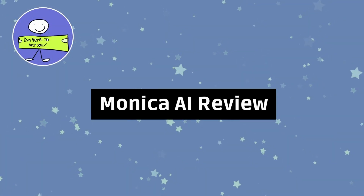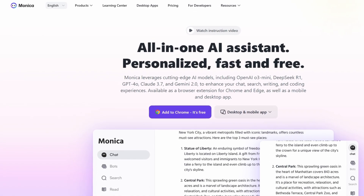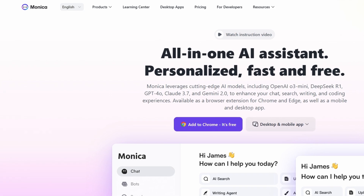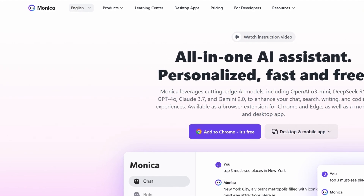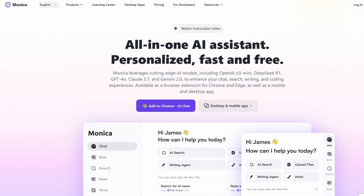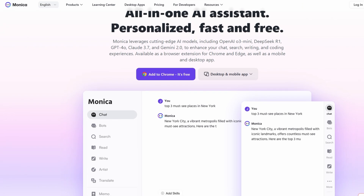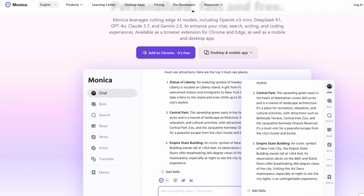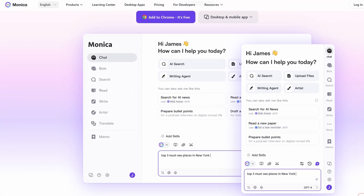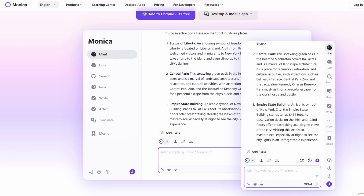If you're someone who's always on the lookout for ways to work smarter and boost your productivity, you've probably heard of AI tools that promise to streamline your tasks. Well, today we're going to dive into one of the most powerful AI assistants out there: Monica AI. Monica isn't just another productivity tool — it's an AI assistant designed to make your work life easier by handling the heavy lifting, so you can focus on what really matters. Whether you're a content creator, developer, or just someone who wants to get more done in less time, Monica has got you covered.